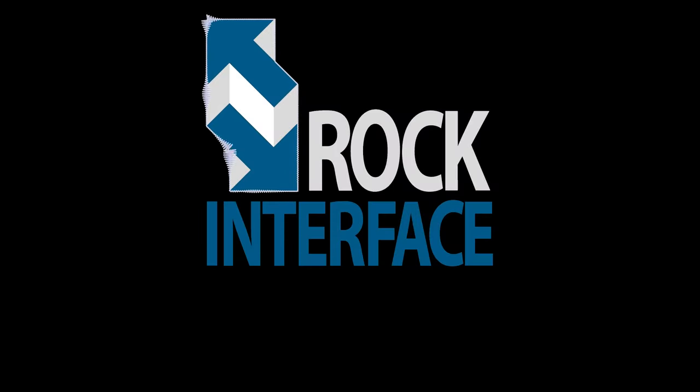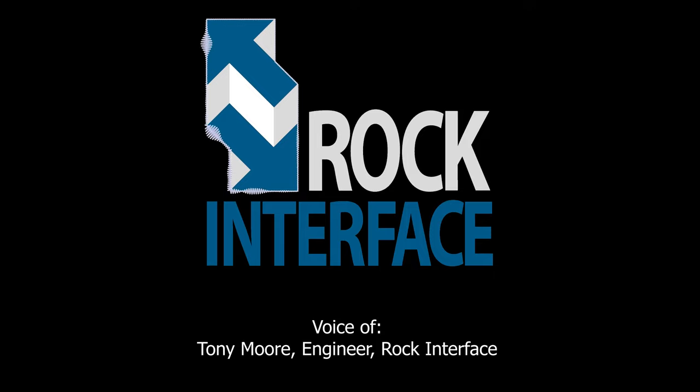Wait a minute — you're telling me you went to school as a mechanical guy and you're doing electrical stuff? Right, yeah — there's actually a fair amount of controls engineers that have a mechanical engineering background.